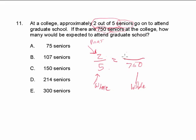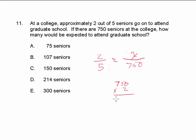We are solving for x. We're going to use cross multiplication and division to solve the proportion. So we have 750 times 2, which of course gives us 1,500.